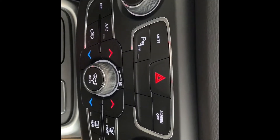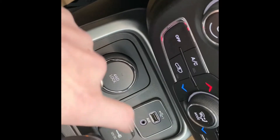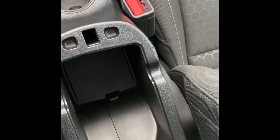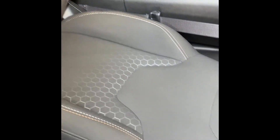Moving down we have our quick action climate control buttons as well as the select terrain four-wheel drive system and our smart charging port. Just moving down we do have some space for our cup holders and our center console. Moving around we do have our premium cloth seats throughout.